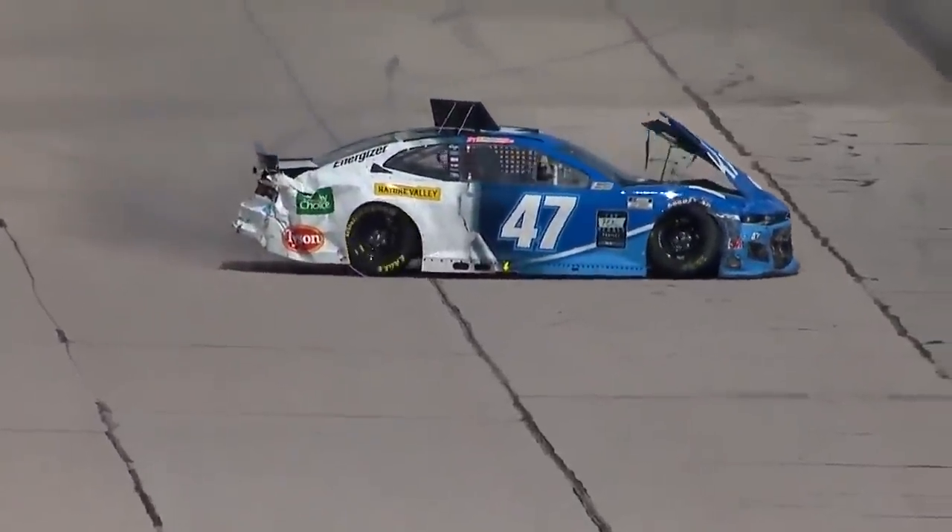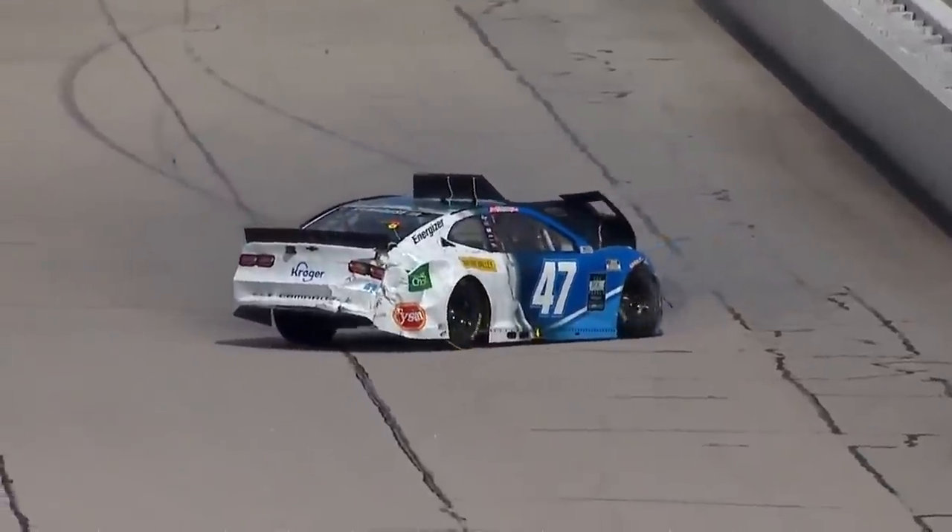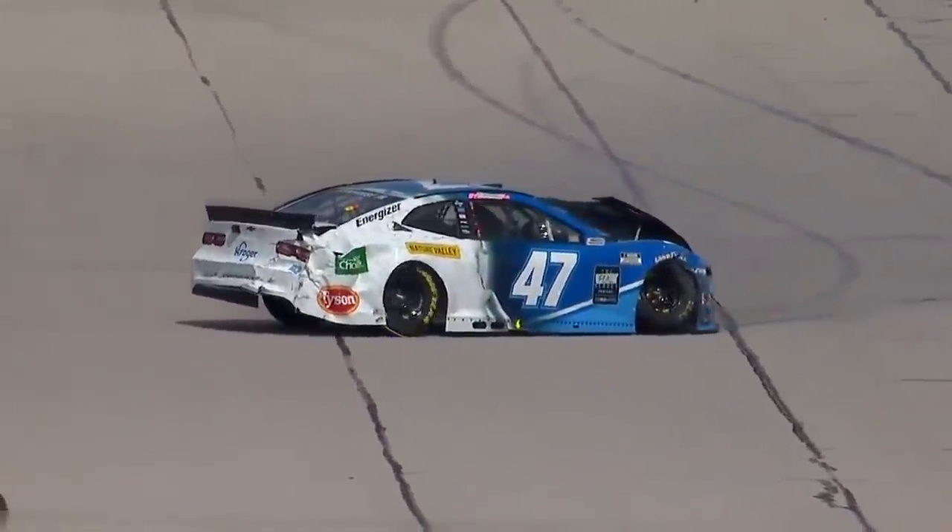In that initial skirmish, one of the cars involved was Quinn Houff, who has never turned a lap here, and yet started this race from twenty-seventh.